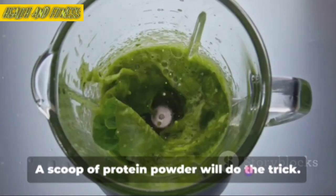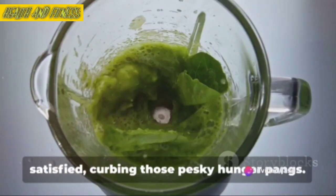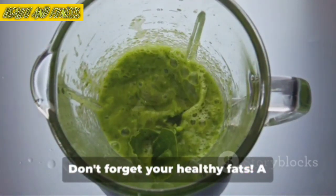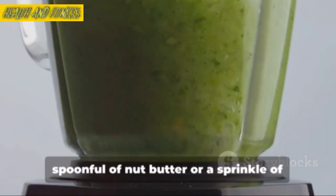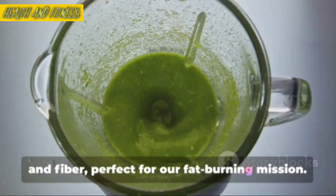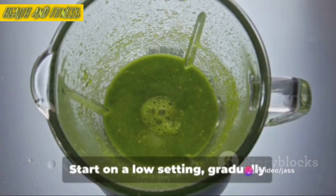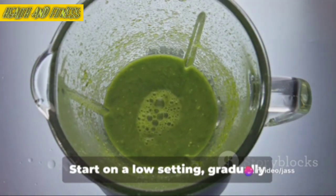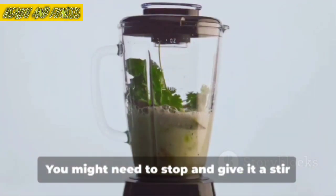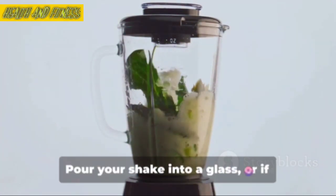Next up, we add our protein. A scoop of protein powder will do the trick. This will keep you feeling full and satisfied, curbing those pesky hunger pangs. Don't forget your healthy fats — a spoonful of nut butter or a sprinkle of chia seeds. These superfoods are packed with omega-3s and fiber, perfect for our fat-burning mission. Now it's time to blend. Start on a low setting, gradually increasing the speed until your shake is smooth and creamy. You might need to stop and give it a stir a couple of times to make sure everything is well combined.